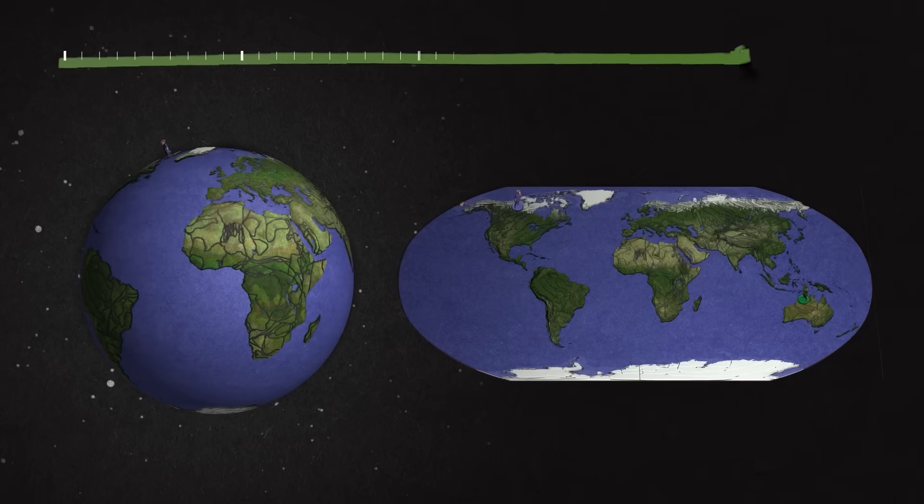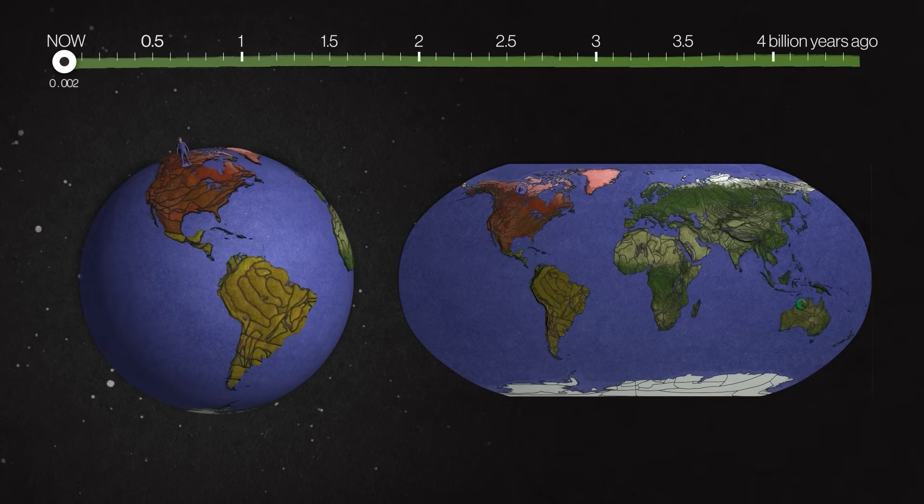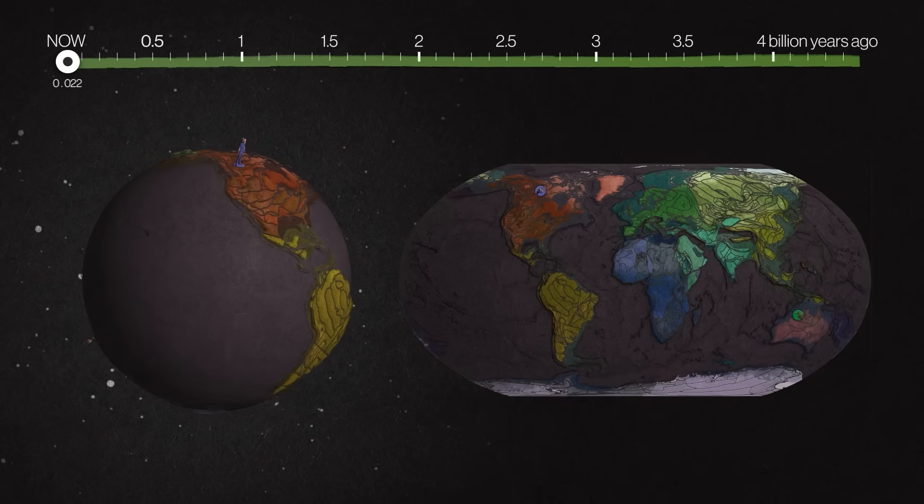Our journey will span 4 billion years. Every pixel on this timeline is 3 million years, and this tiny fraction of a pixel contains all of human civilization. Let's start rewinding. We'll give each region its own color so they're easier to follow, and get rid of the ocean so we can have a better view.